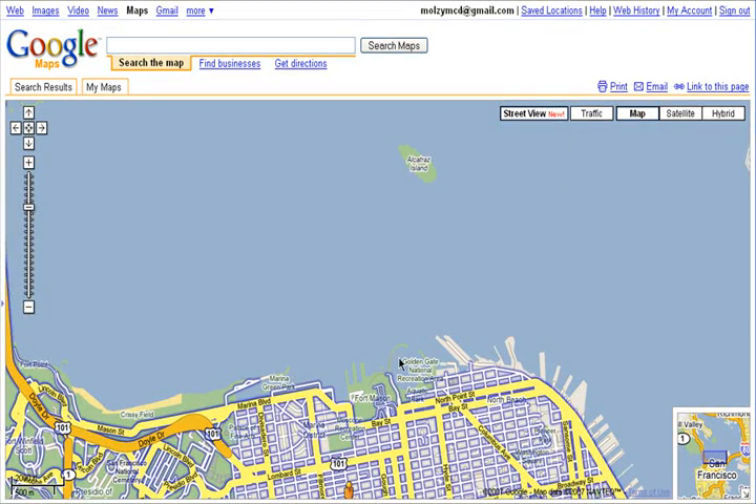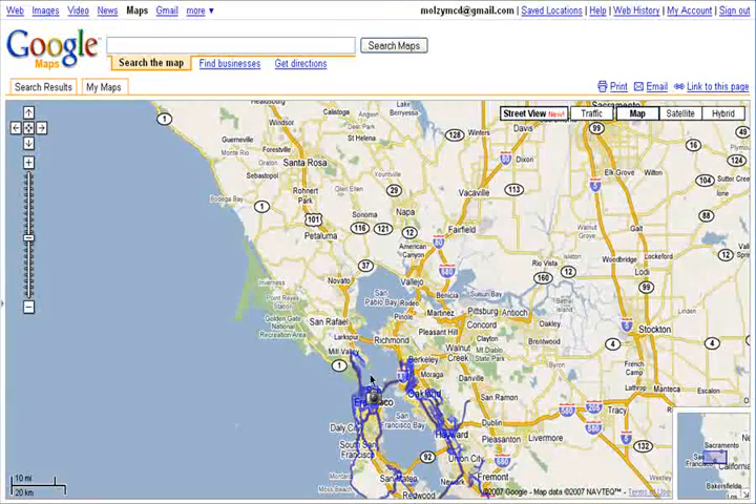If you want to see just how much of a city is available for Street View, then you can zoom out and check out the whole area.